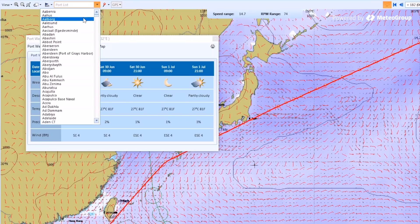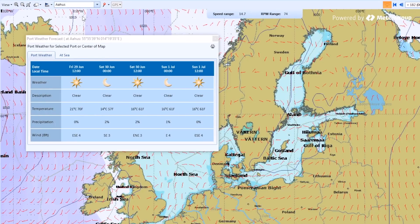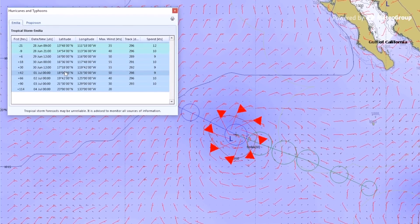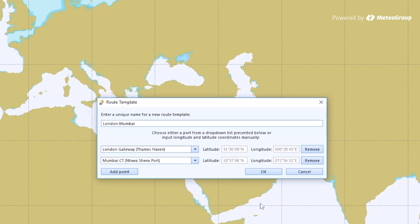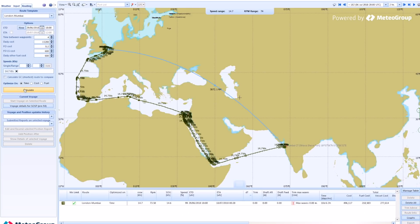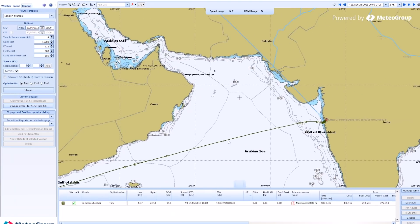On-the-spot weather, port weather and ship weather can be visualised intuitively, and tropical cyclone information is always available. Use Meteo Group's route network to plan port-to-port routes, taking into account navigational constraints and port approaches.